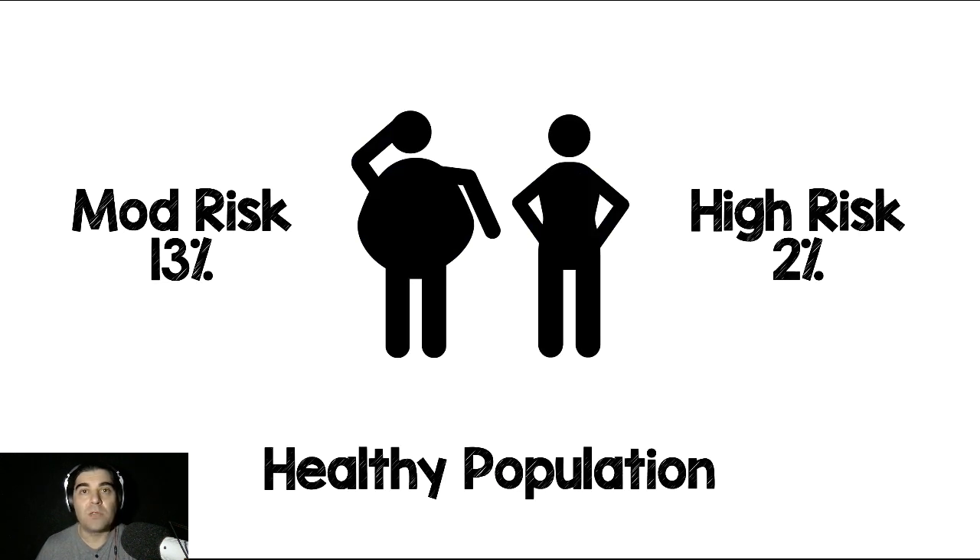A couple of things I want to mention. First, this was a convenient sample of patients. We don't know how many patients they screened to get them enrolled in this study, and that's important because maybe they self-selected some patients. Second, this was a really low-risk population. Looking at the numbers, 85% of the patients enrolled were low risk. There was only 13% in the moderate risk and only 2% in the high risk. I would like to see this done again in a population with a higher prevalence of disease.